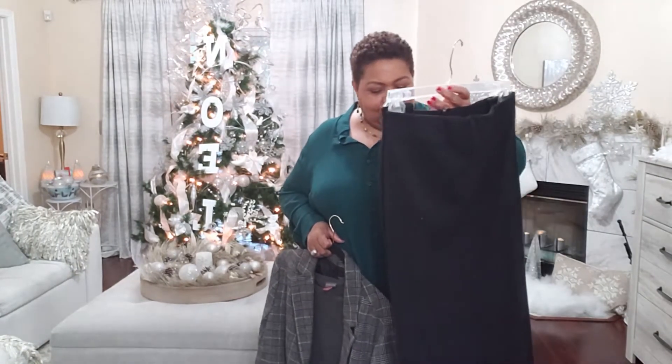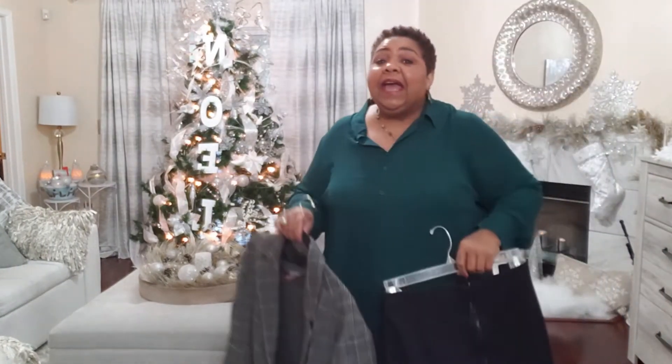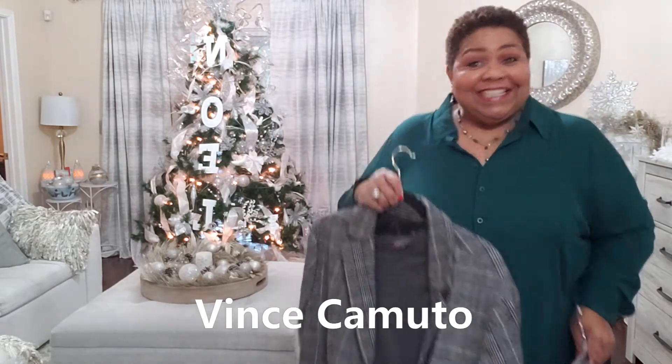Okay, day one — we're going to take that black pencil skirt. I got this one from Lane Bryant and I love it because it has a pretty zipper all the way down the back. I'm going to pair it with that gray plaid blazer and that little Michael Kors sweater I found for a really good deal. Here's how I put it all together.